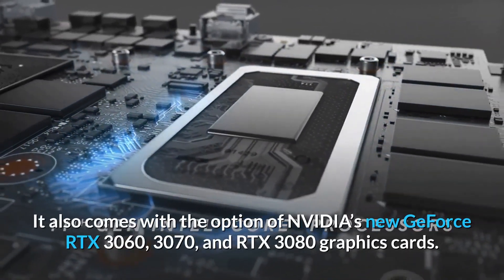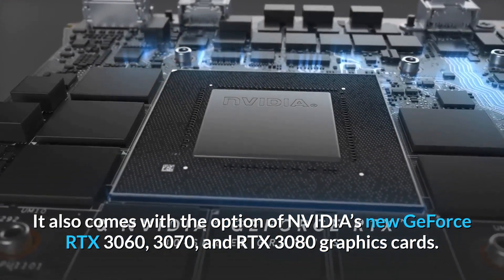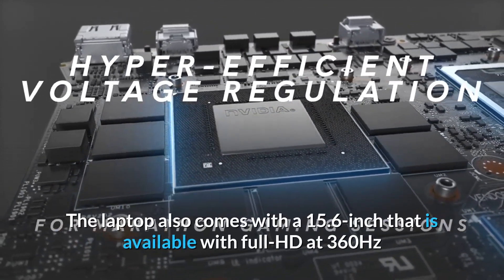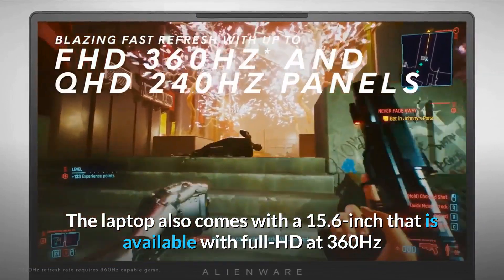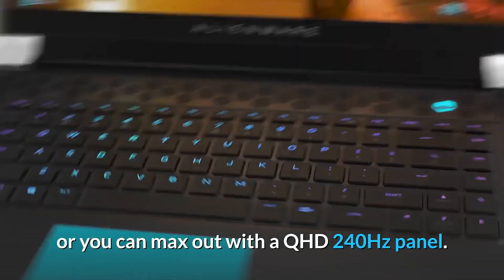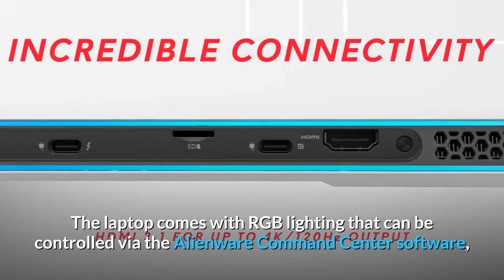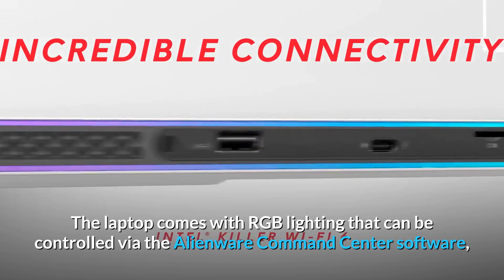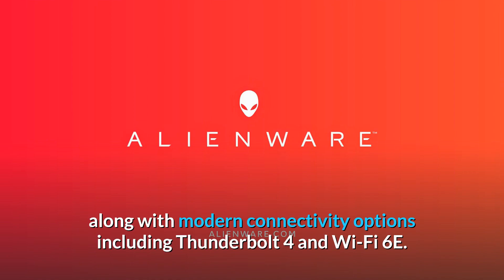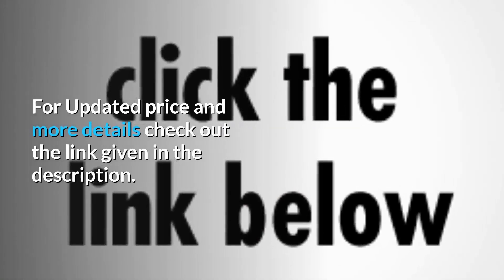It also comes with the option of NVIDIA's new GeForce RTX 3060, 3070, and RTX 3080 graphics cards. The laptop features a 15.6-inch display available with Full HD at 360Hz or a QHD 240Hz panel. It comes with RGB lighting controlled via the Alienware Command Center software, along with modern connectivity options including Thunderbolt 4 and Wi-Fi 6E. For updated price and more details, check out the link given in the description.